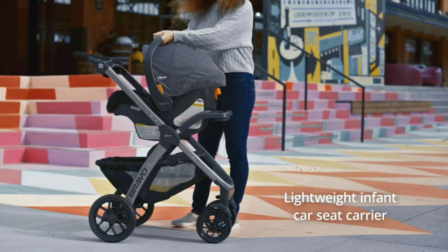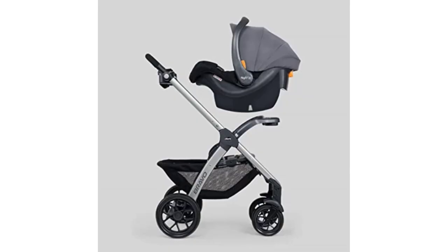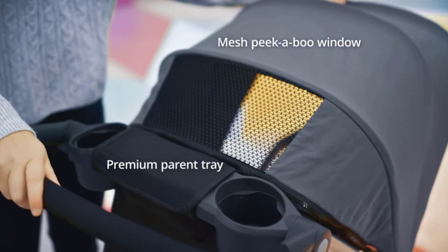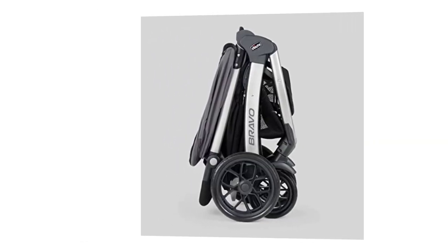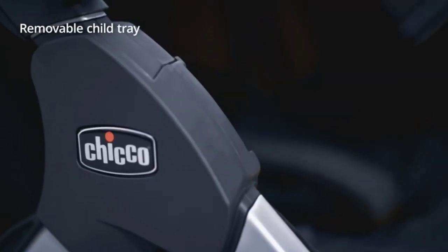The KeyFit 30 infant car seat is another standout feature of the Chicco Bravo Trio Travel System. This car seat is designed to provide maximum safety and comfort for newborns up to 30 pounds. It features a five-point harness, energy-absorbing foam, and a removable newborn head and body support. The car seat is also easy to install, thanks to its simple one-pull latch tightener system.